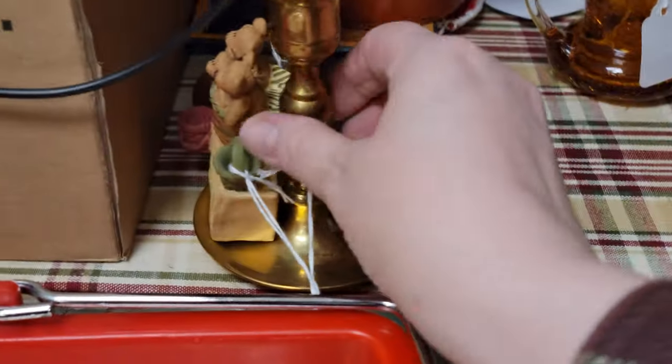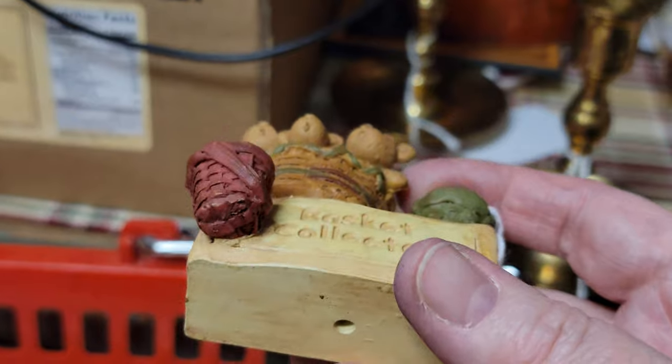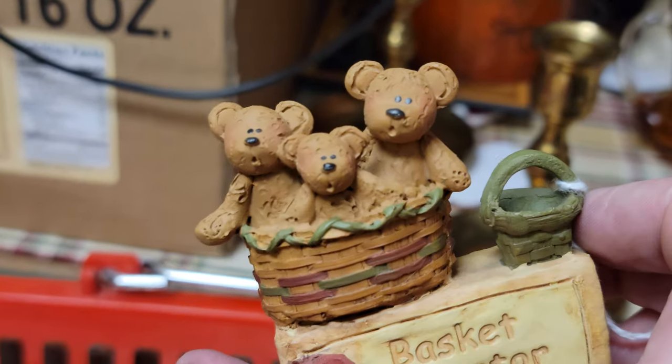This is by that Suzy brand — we've had it up a couple of times for other things. It's just a resin little thing and this is $3.20, from Andover Junction. See there's that Suzy maker's mark — it says 'Basket Collector' and it just sits on your shelf with the three little bears.